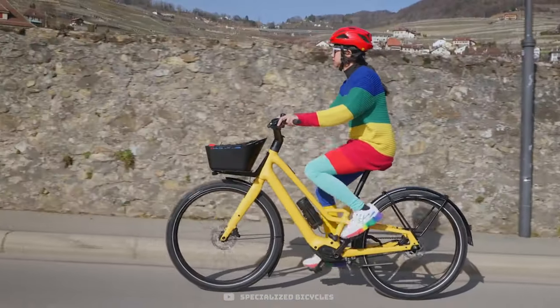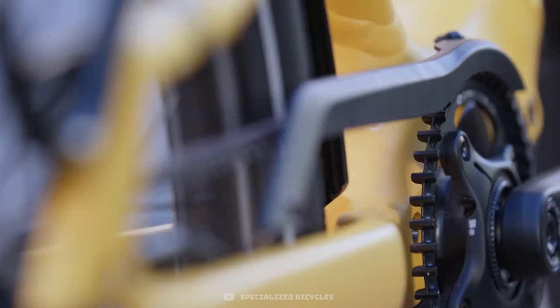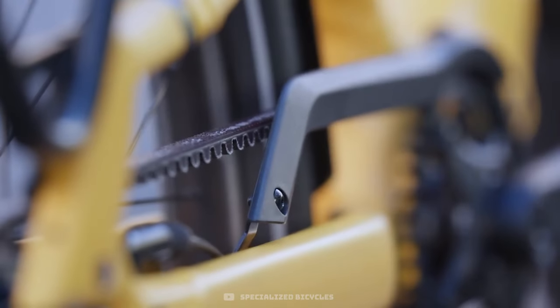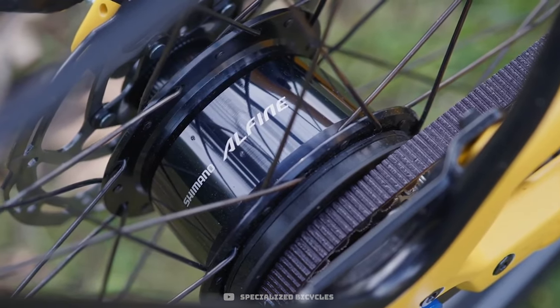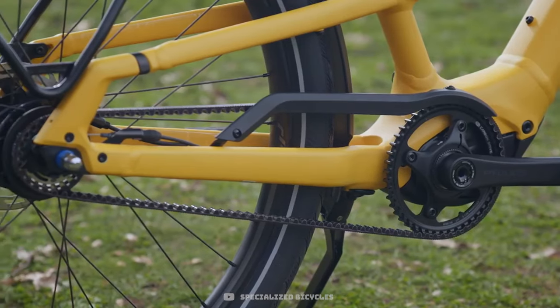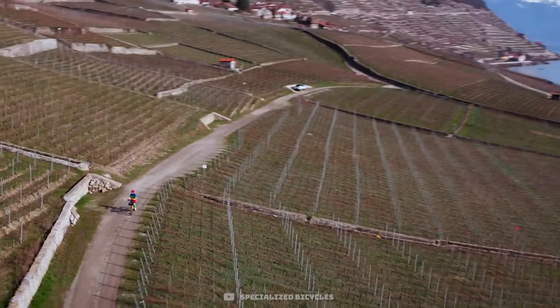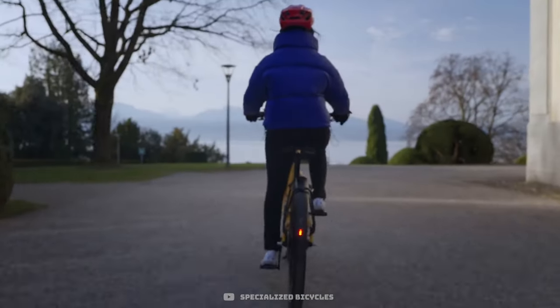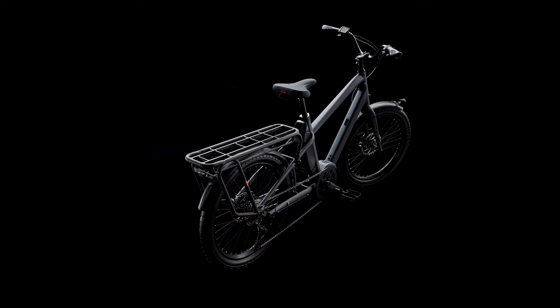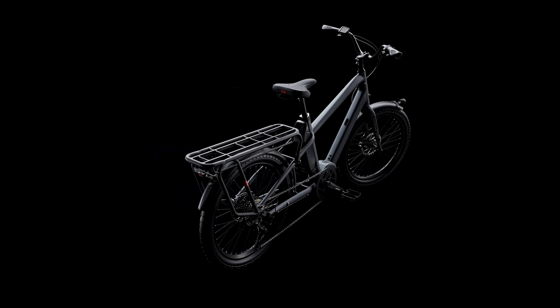That's about 25 bottles of gin or 77 loaves of bread. Specialized have opted for an internal gear hub for a low maintenance drivetrain — the unit is sealed from the elements and you won't get your clothes dirty from greasy chains. However, if anything goes wrong with this, you might be in for a large bill to get it replaced. I'm definitely buying this one for my mum when I win the lottery, so she can transport her gin by bike.